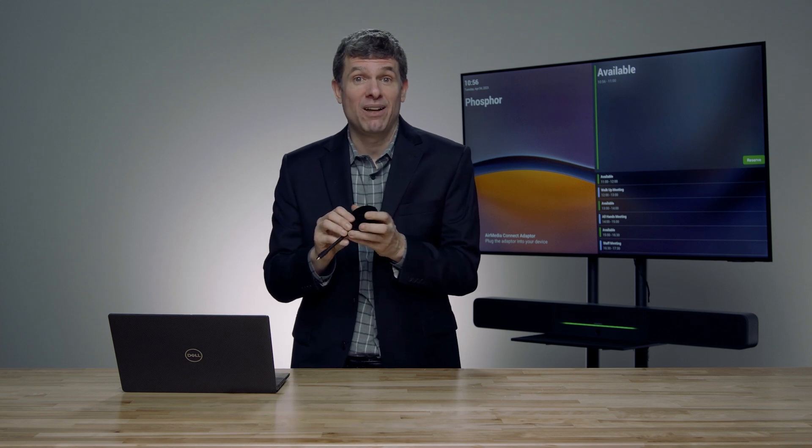The first one is the new AirMedia Connect. This is now shipping and we're really excited about that. What this brings is a very easy workflow to share content to the screen. All a user has to do is take the USB-C, plug it into your personal device, and you're able to share content to the screen. It really couldn't be any easier.